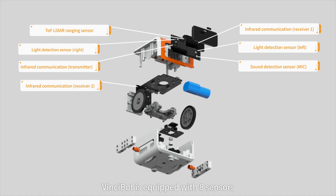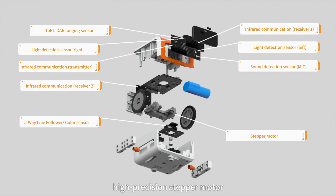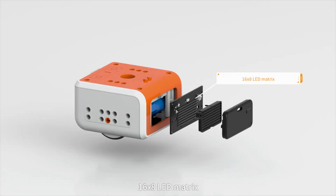Multifunctional. VinciBot is equipped with 8 sensors, a high-precision stepper motor, high-quality speaker, 16x8 LED matrix, and 6 full-color LED lights.